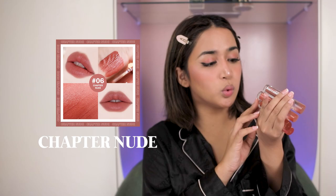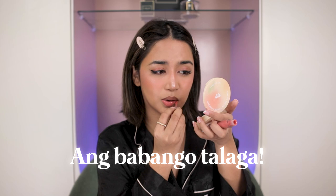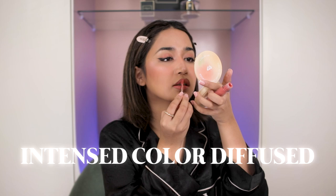To complete this look, kailangan ng lippy. Meron silang lip tint and lip matte. For today's look, mas gusto ko mag-lip matte. Ang na-try ko na dito is Chartered Nude, but for today's look gusto ko mag-pink sole. Ilagyan na natin itong pink sole. Itong lip matte nila nagmo-moist talaga up to 24 hours, at meron siyang delightful berry scent — super bango. Lahat ng products ng Beren Bliss ang bango talaga, parang nakaka-addict siyang ilagay. Nakikita mo agad yung color kasi it's intense color diffused — sarap niyang ilagay, very moisturizing.